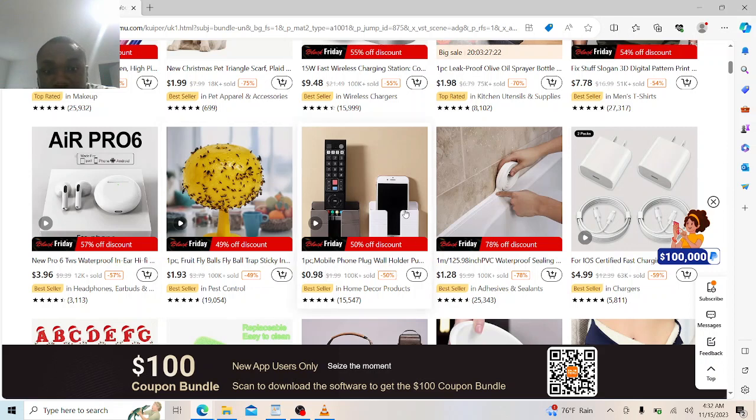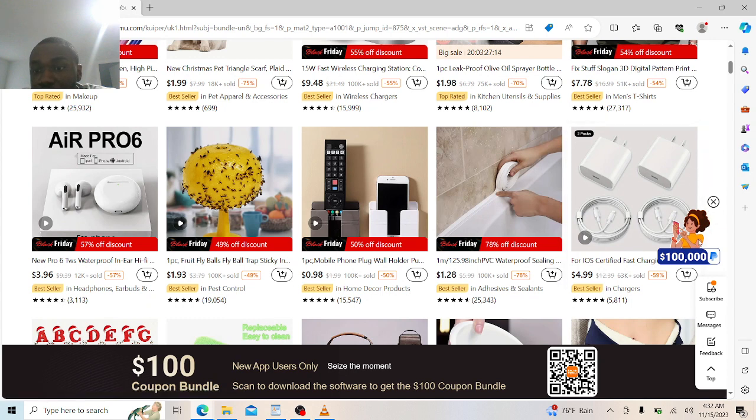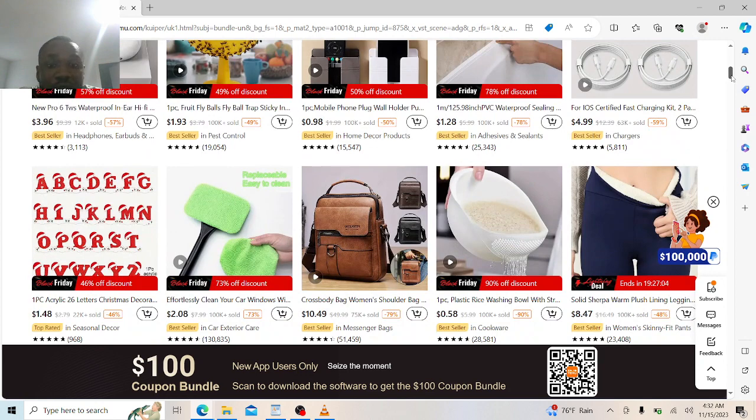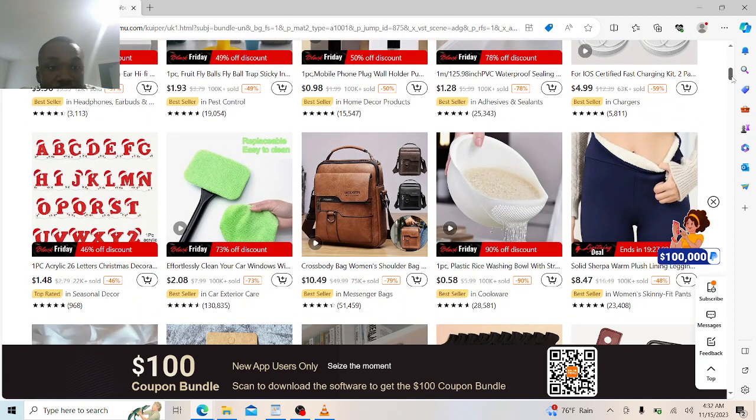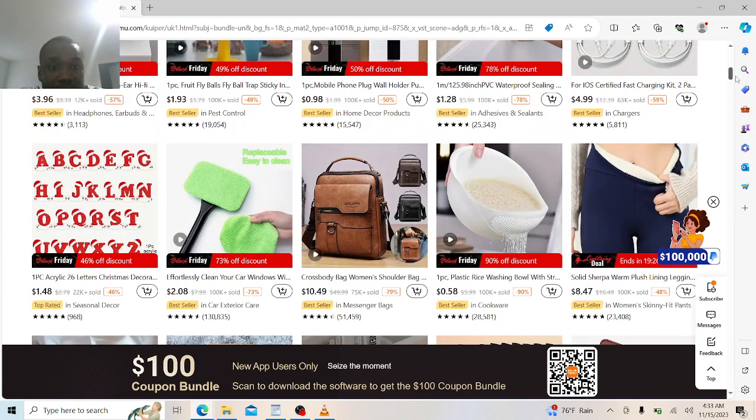Free shipping for the AirPort! You get a mobile phone wall holder, you get all the stuff extremely cheap. You even get the waterproof seal you can put in your bathroom. And you see the iOS charger — the Apple charger — for $4.99. See how extremely cheap it is. On Temu everything is cheap. You can even get a crossbody bag for women.